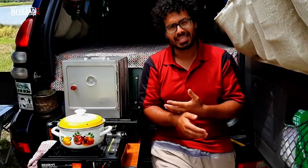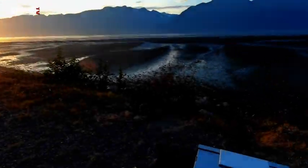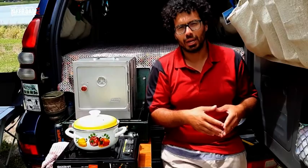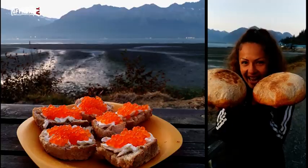This little oven practically saved us when we were in Alaska — we baked a piece of bread every other day, caught our own salmon, made our own caviar, and being able to eat a beautiful hot bruschetta fresh from the oven with caviar on top is something unimaginable.